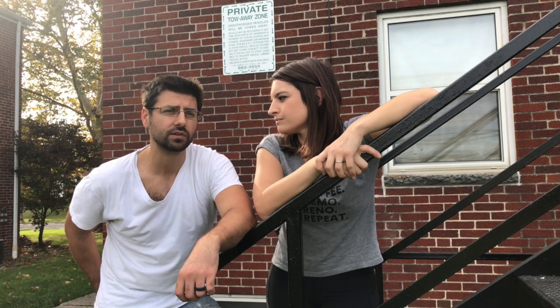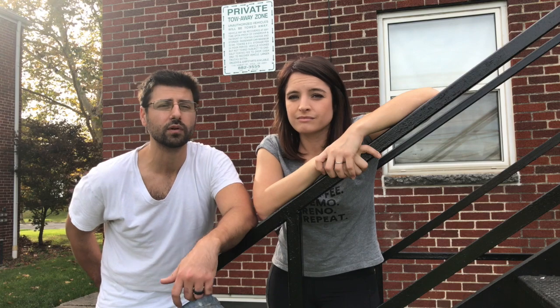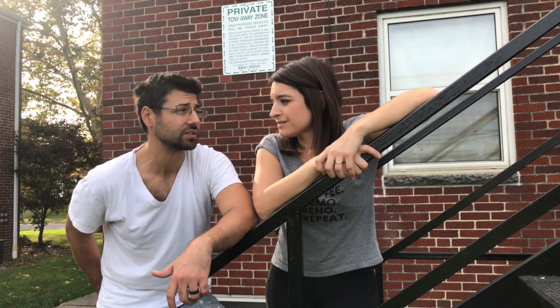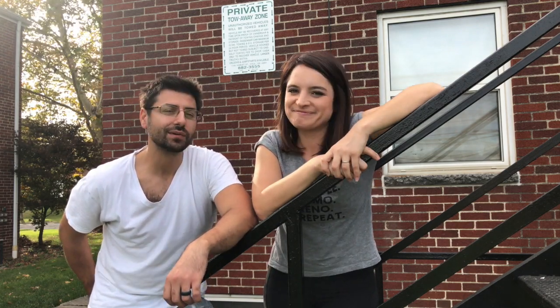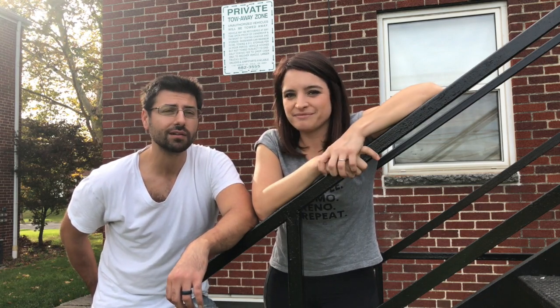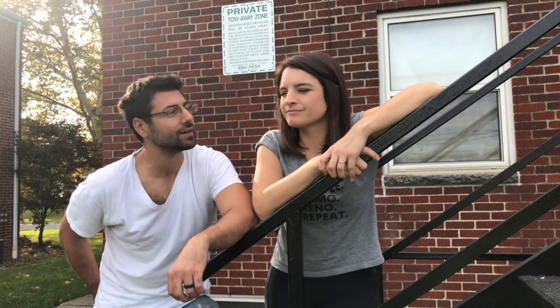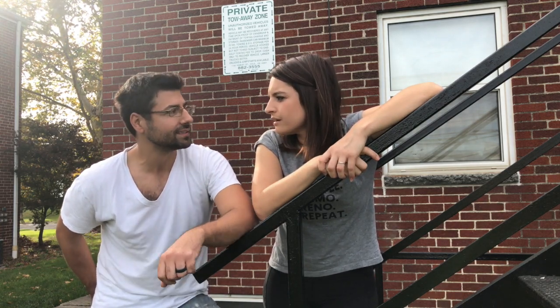Our research shows that curb appeal right now is giving you more return on your investment than almost anything else, even over kitchens — some people are saying. We're planning to have this property for hopefully decades, our whole life, so I'm not really worried about resale at this point. I do want to increase the value of the home, pull out that equity, and invest in another property.